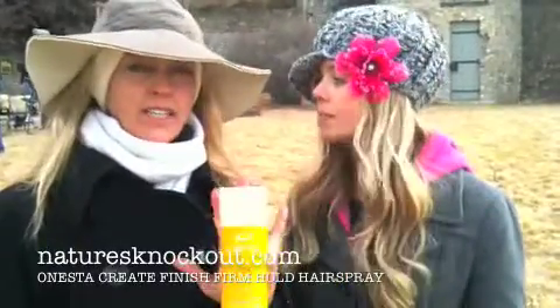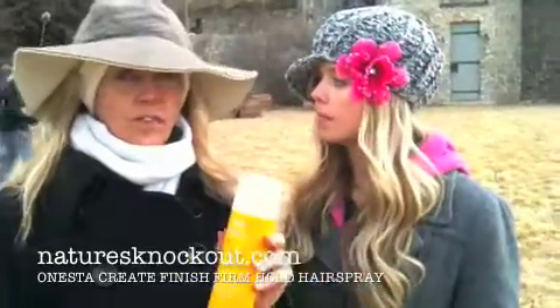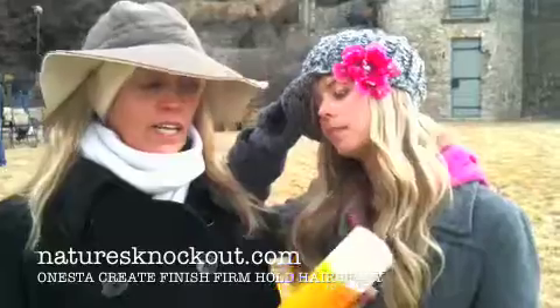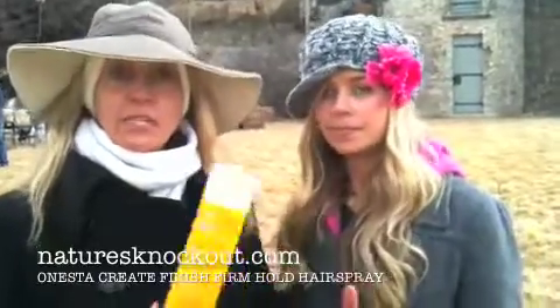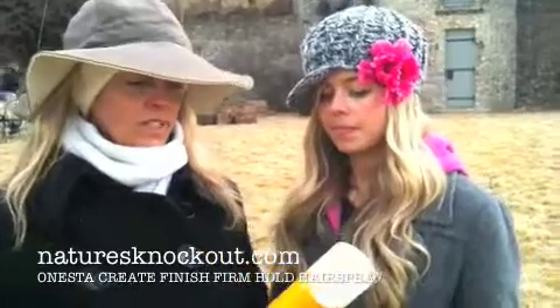We really like it. I actually think, for what we've used it for, it's not so much a firm hold — more of a medium hold, but for that it's great. We use it a lot for shaping and molding, more than we do for the actual finished extreme holds.